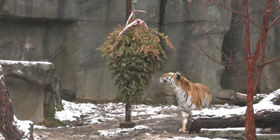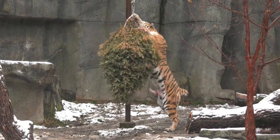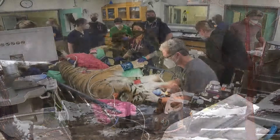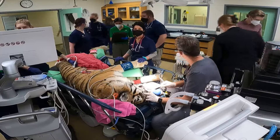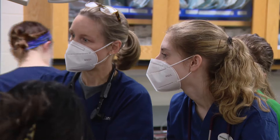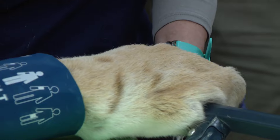All of our animals here have an incredibly close relationship with their animal care specialists. The animal care specialists work with them every day — they see their normal behavior, their activity, their personalities. The veterinary team works really closely with the animal care team to make sure that we've accounted for any potential risks, any potential complications, so we can make this as safe as possible.